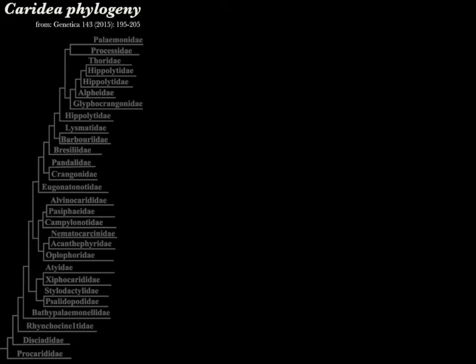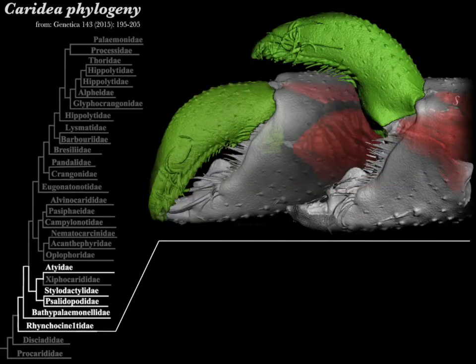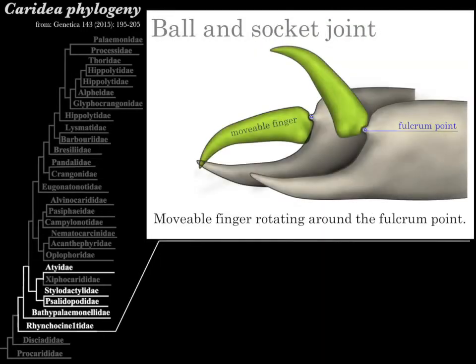Species of basal caridean shrimp, like this Rhynchocinetes, have an ordinary ball and socket joint — or what we call simple pivot joints — where the movable finger simply rotates about the fulcrum point. This simple pivot joint occurs in several basal lineages of shrimp, shown as the white lineages in this figure.